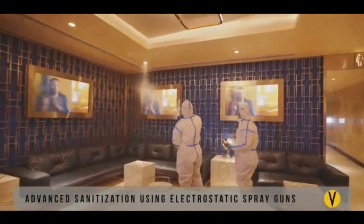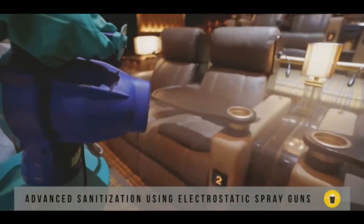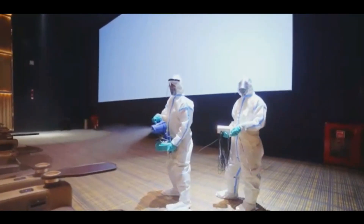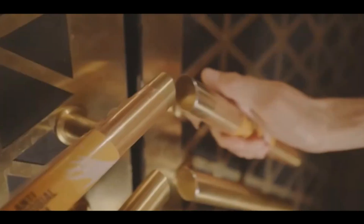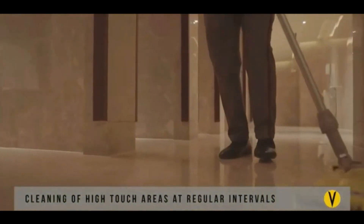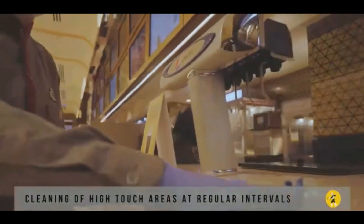The entire cinema has been sanitized using advanced ultra-low volume treatment technology for complete coverage and long-lasting protection, while door handles are coated with micro-shield films. Our staff is cleaning surfaces with increased frequency using recommended sanitizing agents.